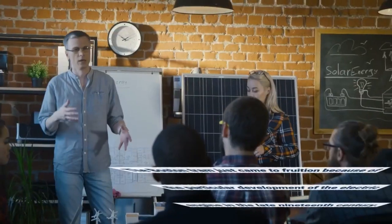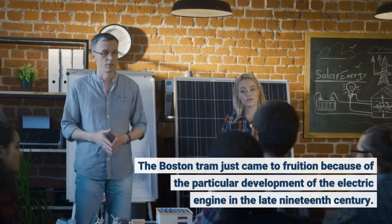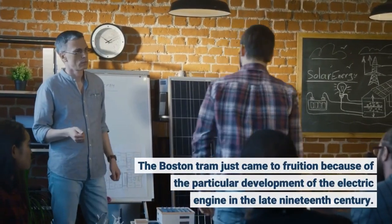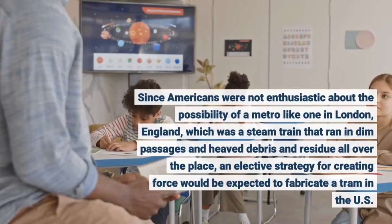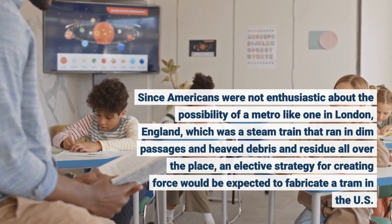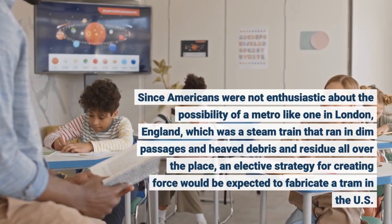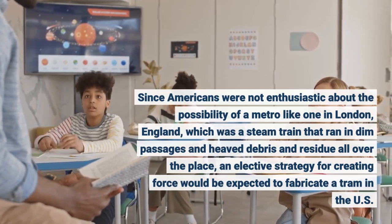The Boston tram came to fruition because of the particular development of the electric engine in the late 19th century. Since Americans were not enthusiastic about the possibility of a metro like one in London, England, which was a steam train that ran in dim passages and heaved debris and residue all over the place, an elective strategy for creating force would be expected to fabricate a tram in the US.